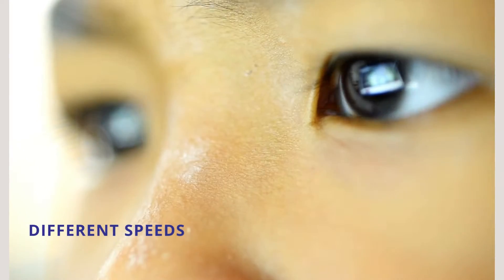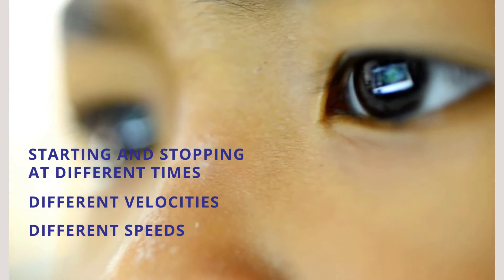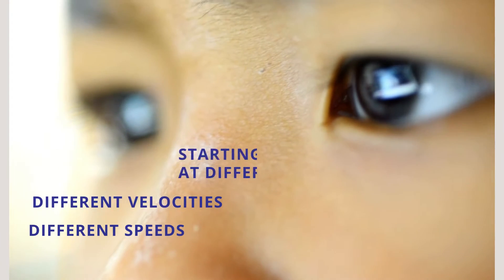These visual skills are developmental and not always equal. Just like other muscles in our body, we can have poor coordination of eye movements. We also have two eyes moving together, so they need to work as a team. If they're moving at different speeds or velocities, starting and stopping at different times, the brain is trying to interpret two different eyes sending two different pieces of information.